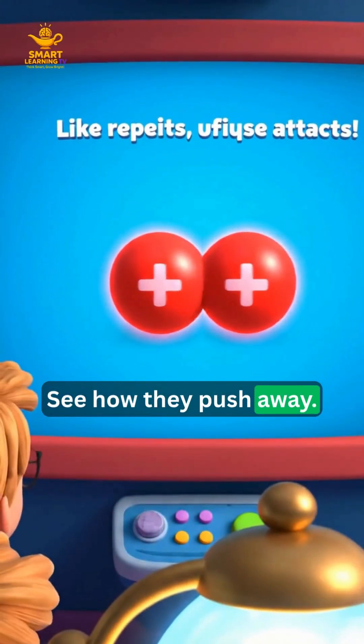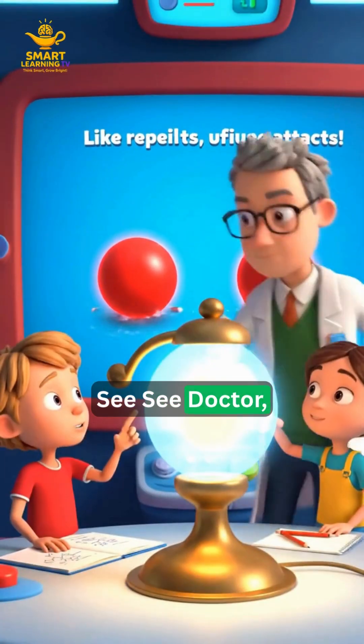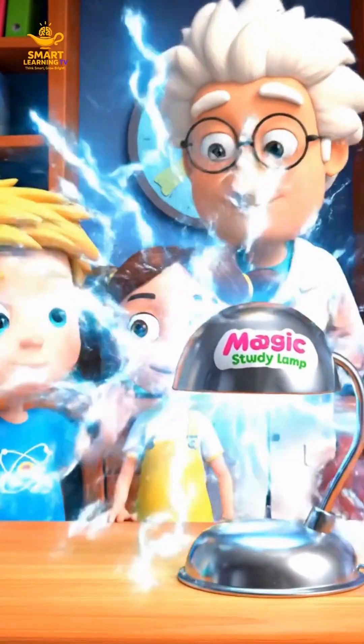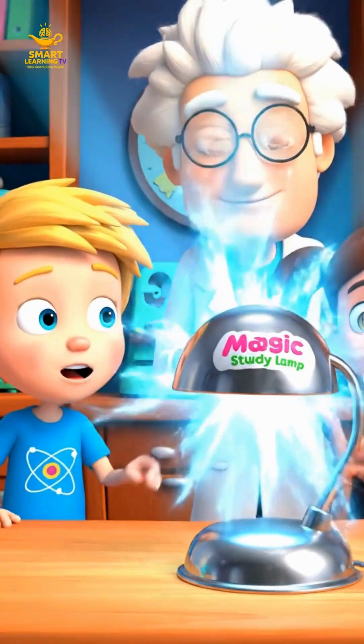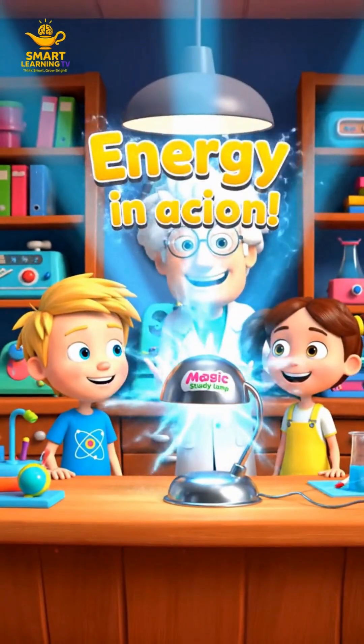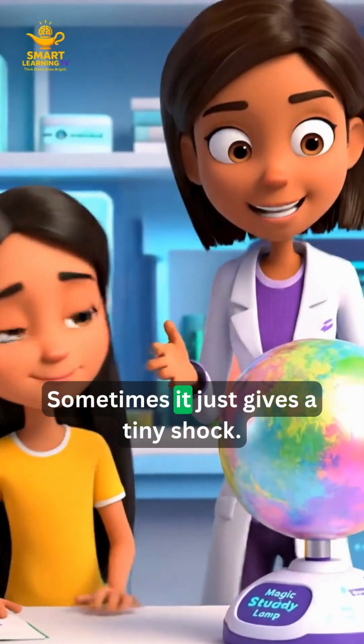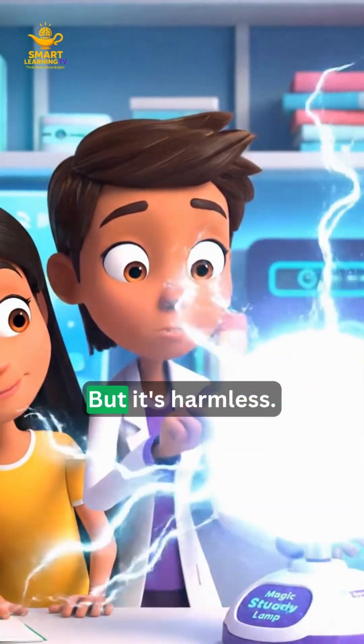See how they push away. Why do they push away, Doctor? Even a tiny spark can release energy. So that's electricity! Can static hurt us? Sometimes it just gives a tiny shock, but it's harmless.